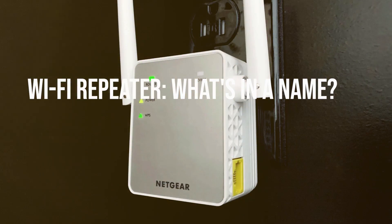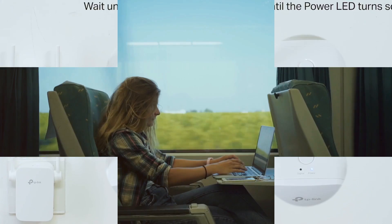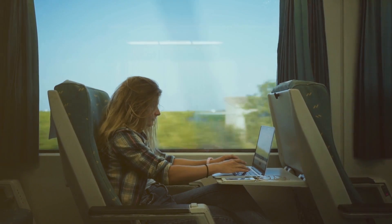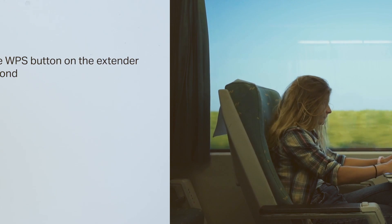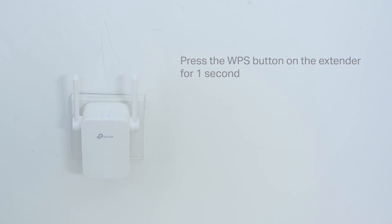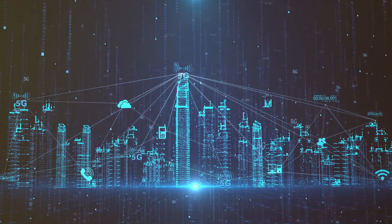Let's delve into Wi-Fi repeaters. Imagine a game of Chinese whispers, where one person whispers a message to the next, and so on. A Wi-Fi repeater does something similar with your Wi-Fi signal — it takes the signal from your router and repeats it to extend its reach. But just like in the game, there can be a loss in translation, or in this case, signal strength.